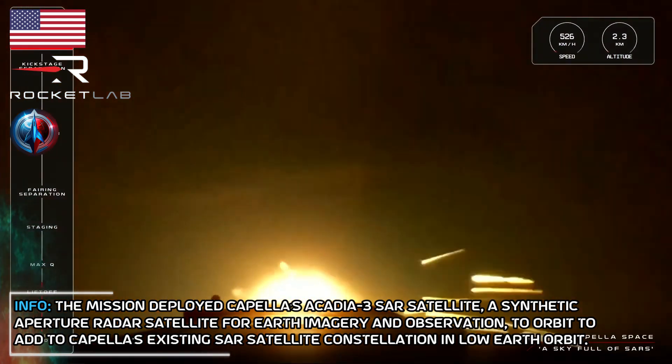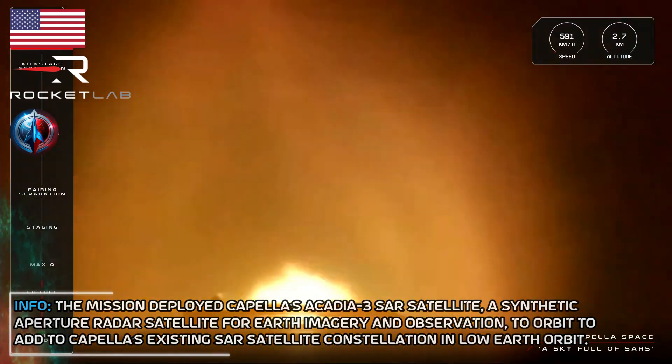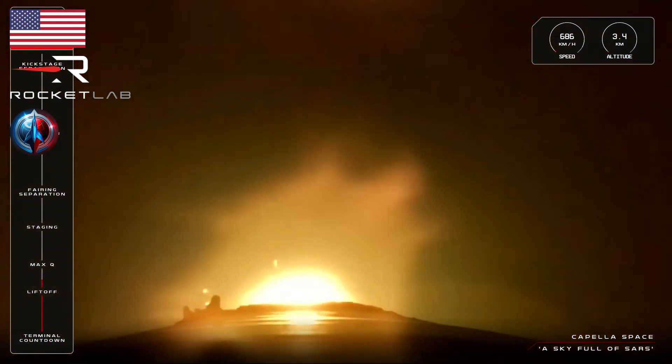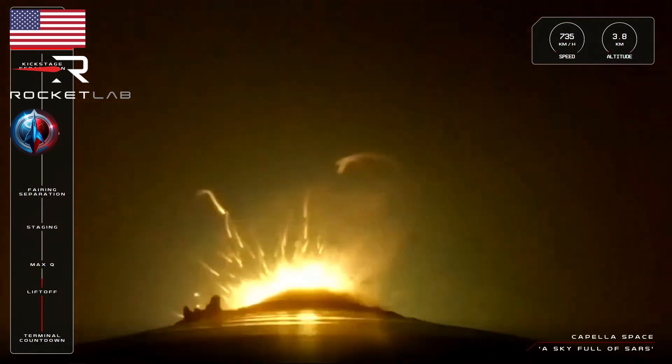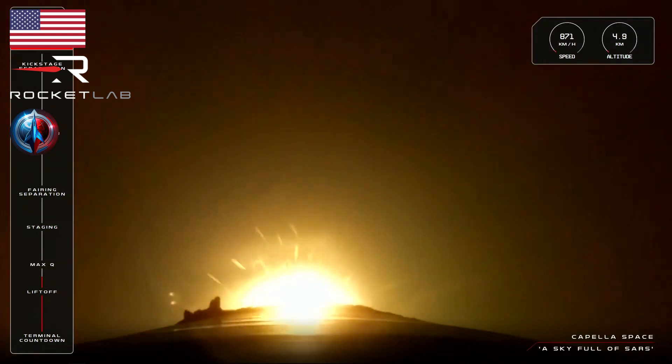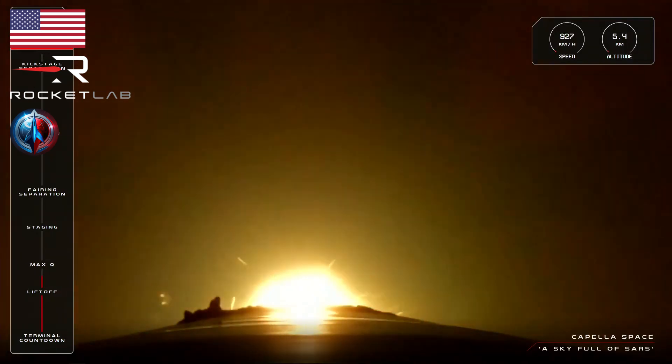Electron has left the pad at Rocket Lab Launch Complex 1 and is soaring sky high on its mission for Capella. The first milestone the rocket will pass through is Max-Q, or maximum aerodynamic pressure, the crossover point between dynamic pressure increasing with speed and static pressure decreasing with altitude.